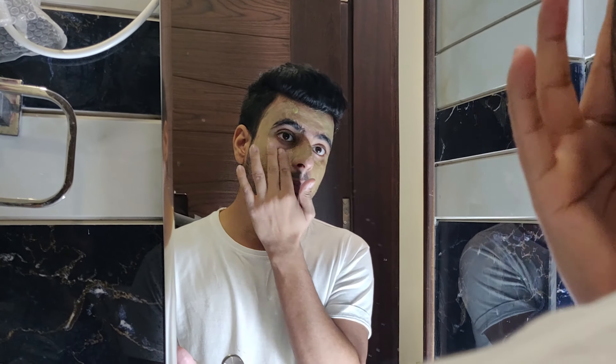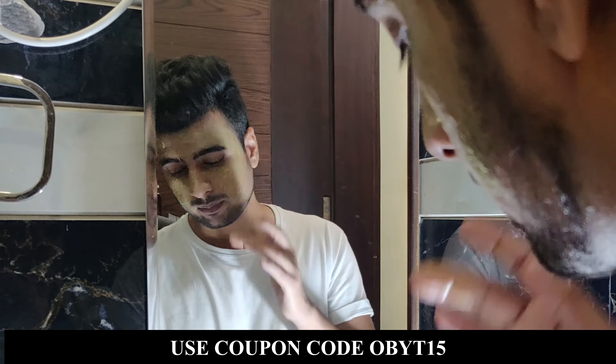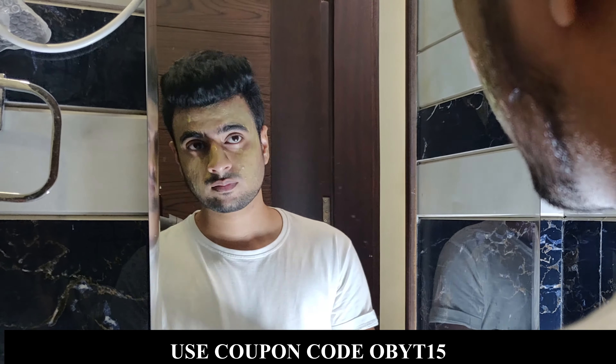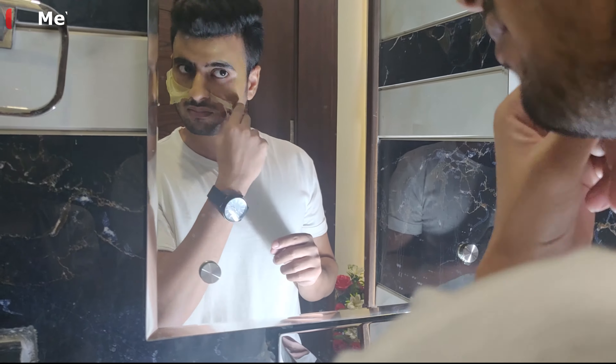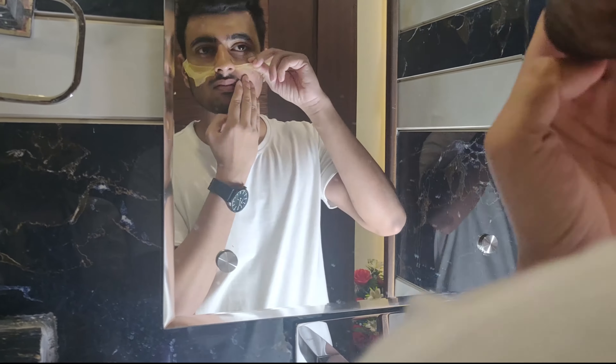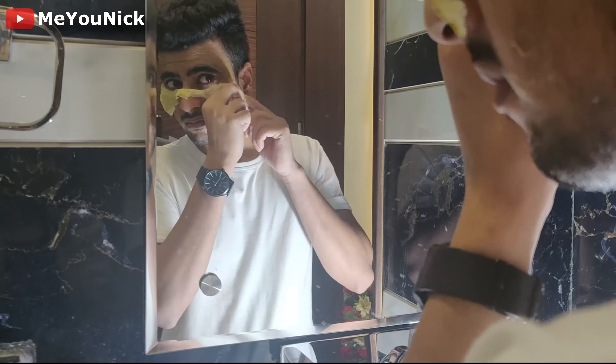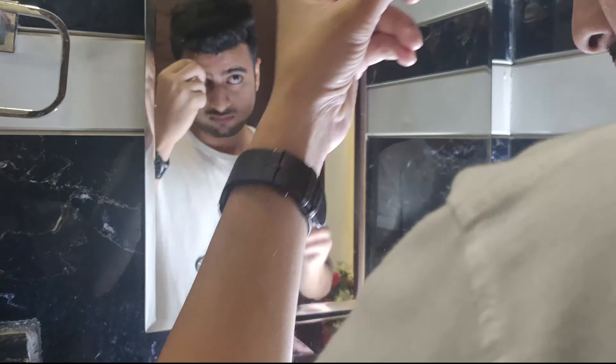To use it, apply it on your face. It doesn't take much time to apply the peel-off mask — just put it on your face. If you have a beard, be careful because when you remove it, it may cause a problem. After the peel-off mask, wash your face and your skin will have a very smooth feel, as you can see.